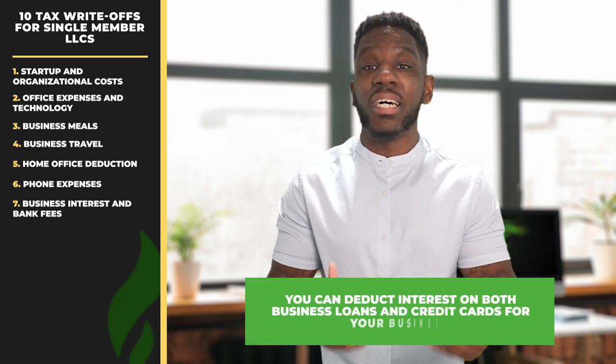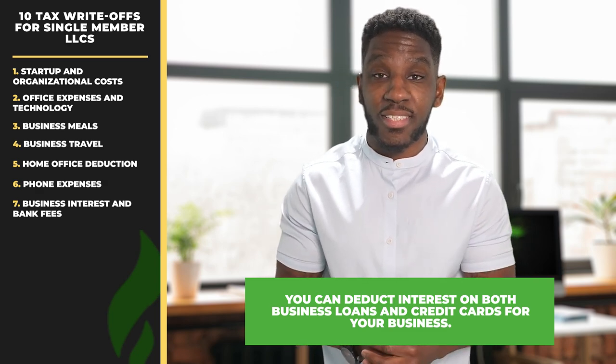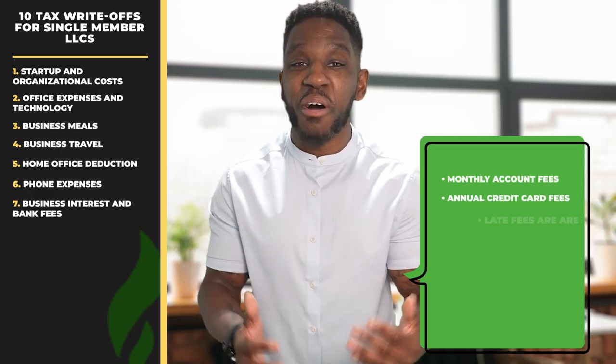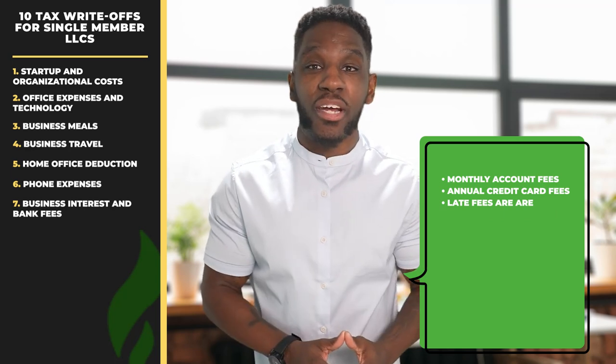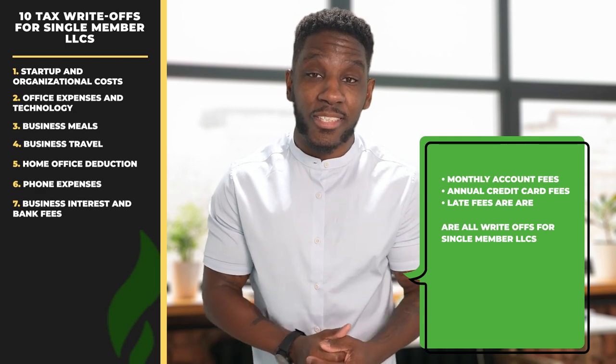Write-off number seven, business interest and bank fees. There's a good chance you'll have to pay interest if you take out a loan or credit for your business. Fortunately, you can deduct interest on both business loans and credit cards for your business. In addition, any bank fees and charges are also tax deductible. Those pesky monthly account fees, annual credit card fees, and late fees are all write-offs for single-member LLCs.